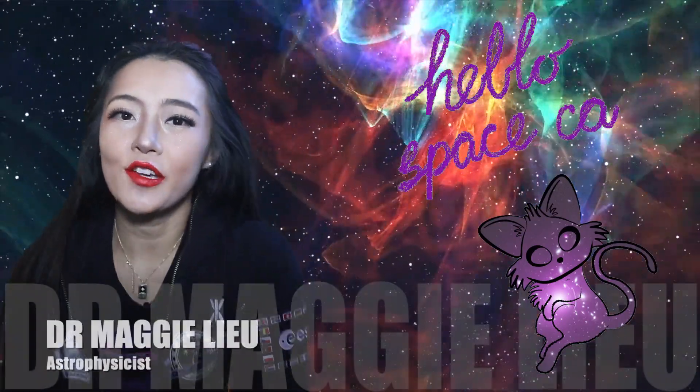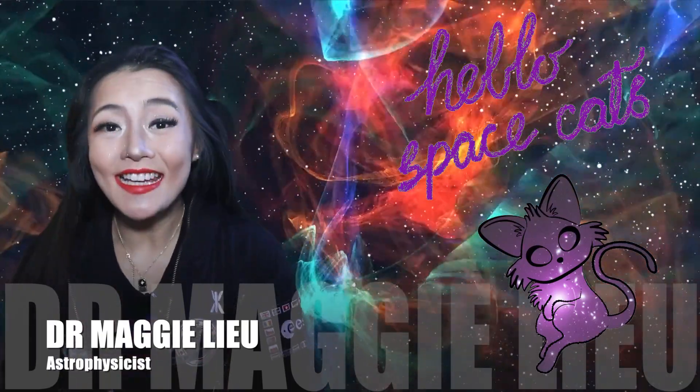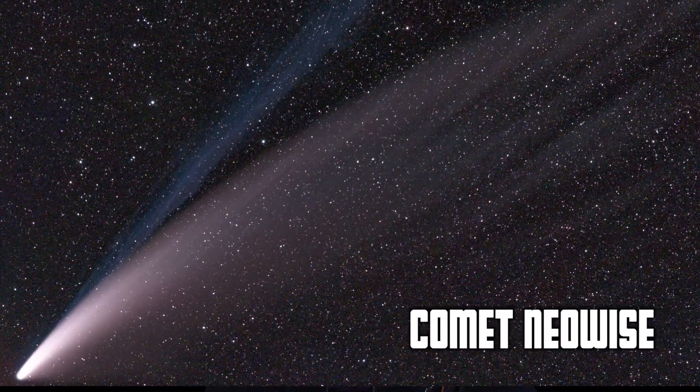Hey Space Cats, I'm Dr. Maggie Lu, welcome back to my channel. A comet that hasn't been seen in 50,000 years is passing through our stellar neighbourhood. This week, Comet C/2022 E3 ZTF will reach a magnitude or brightness that is visible to the naked eye, although it probably won't be as impressive as Comet Neowise that we saw a few years back.